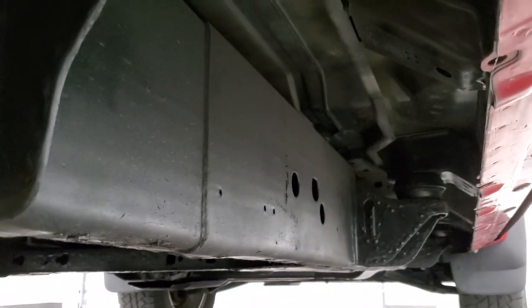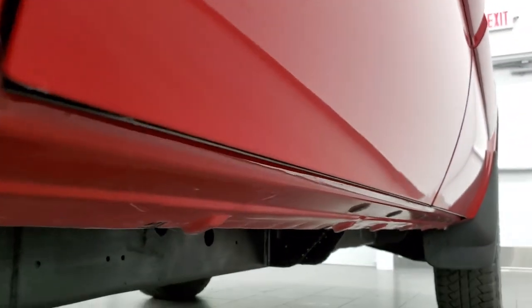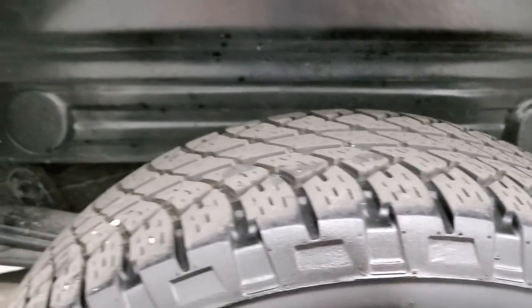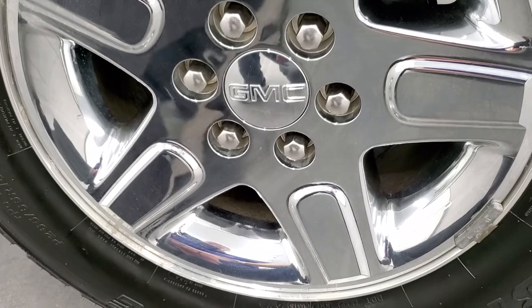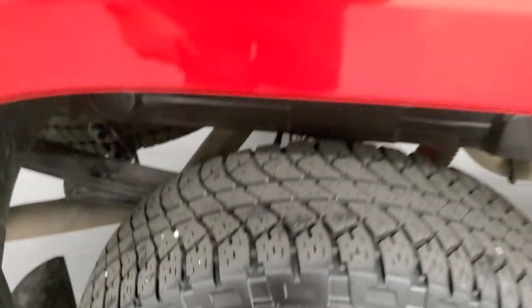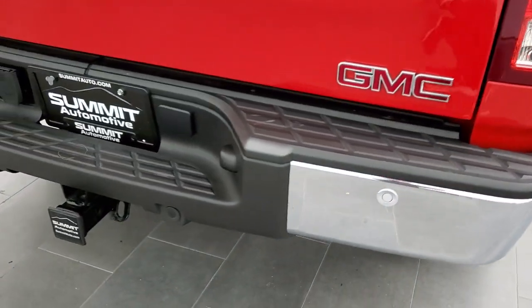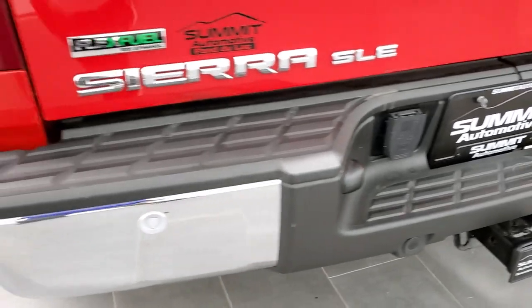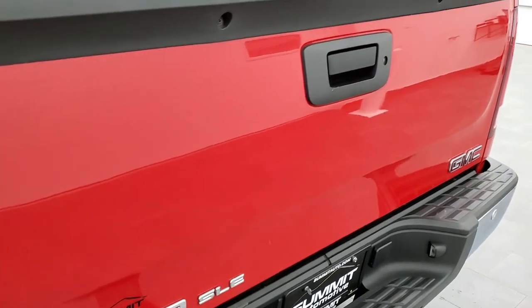Look how clean that frame and underbody is. Lower rockers are in excellent shape, bottoms of the doors are in great shape as well. Back tires have just as much tread as the front tires, and it does have the plastic wheel well liners which keeps your frame and underbody looking as nice as this one does. Back rim is in excellent shape — no scuffs or scrapes. The rear bumper is in great condition. It does have the rear parking sensors and a full towing package which includes the receiver hitch and 7-pin wiring. And that tailgate is in really nice condition.